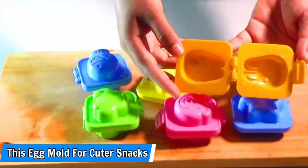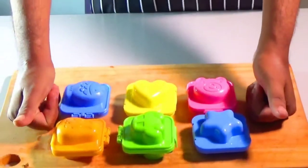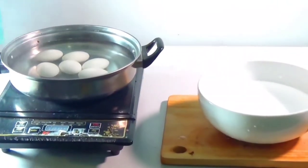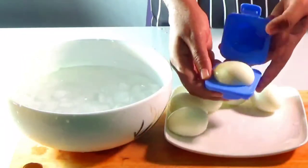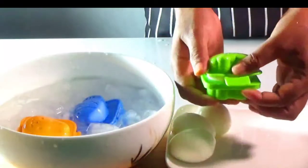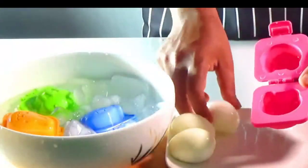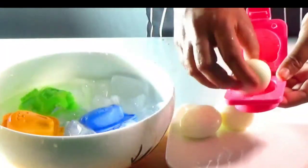Number 11: This egg mold for cuter snacks. I have this egg mold and use it frequently for my children's lunches and snacks. They're much more likely to eat a hard-boiled egg if it's shaped like a bunny. The molds are sold in a set of six for less than a buck each. Choose your child's favorite shape, such as a star, heart, fish, car, bear, or rabbit, and insert a still-warm, shelled hard-boiled egg. Close the mold and place it in ice water. Cuter lunches, just like that.